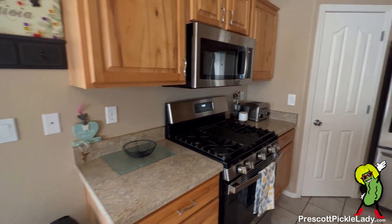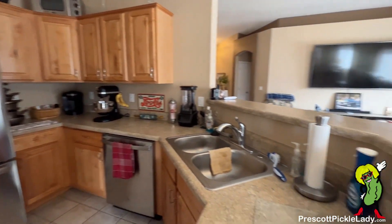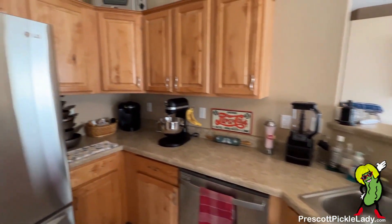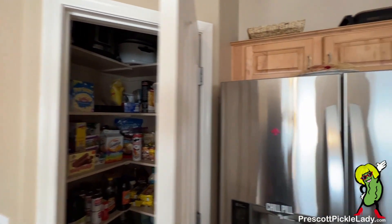And here is the kitchen. We'll get a view inside the pantry real quick.